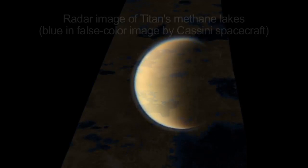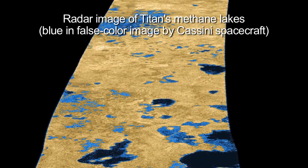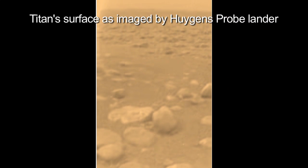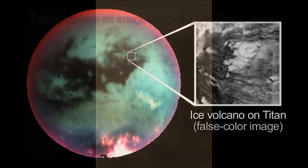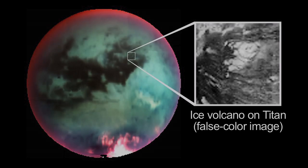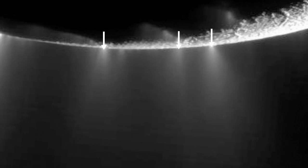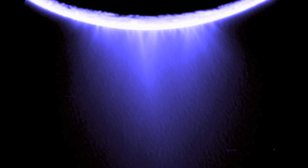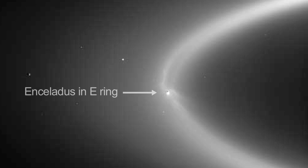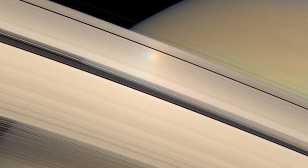Saturn's moon Titan is famous for its methane, which can exist as a solid, a liquid, and a gas at Titan's surface temperatures and pressures. But even Titan has water ice and hydrocarbon ice on its surface. Saturn's intriguing moon Enceladus actually spews water ice out of geyser-like vents — ice that orbits Saturn as the E-ring. And Saturn's rings themselves are made up mostly of water ice.